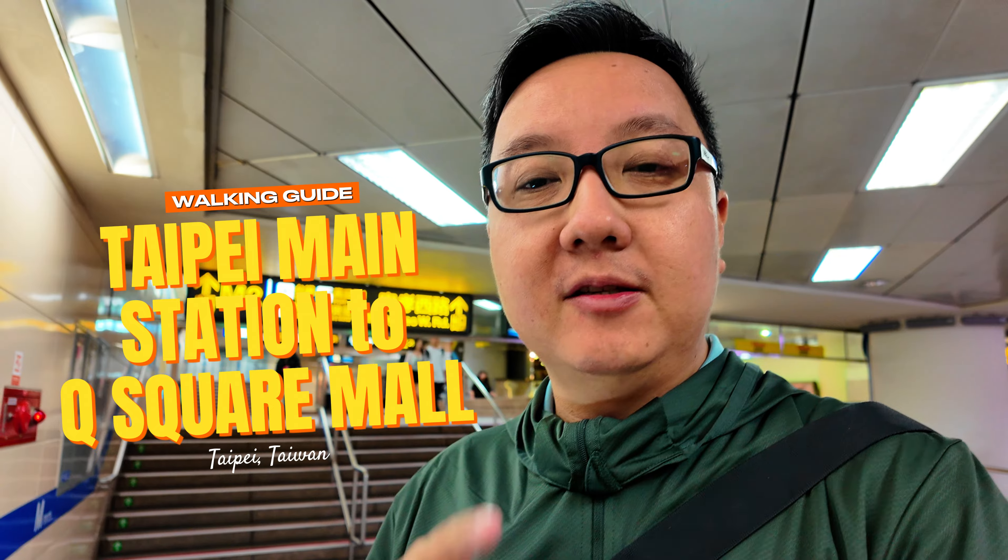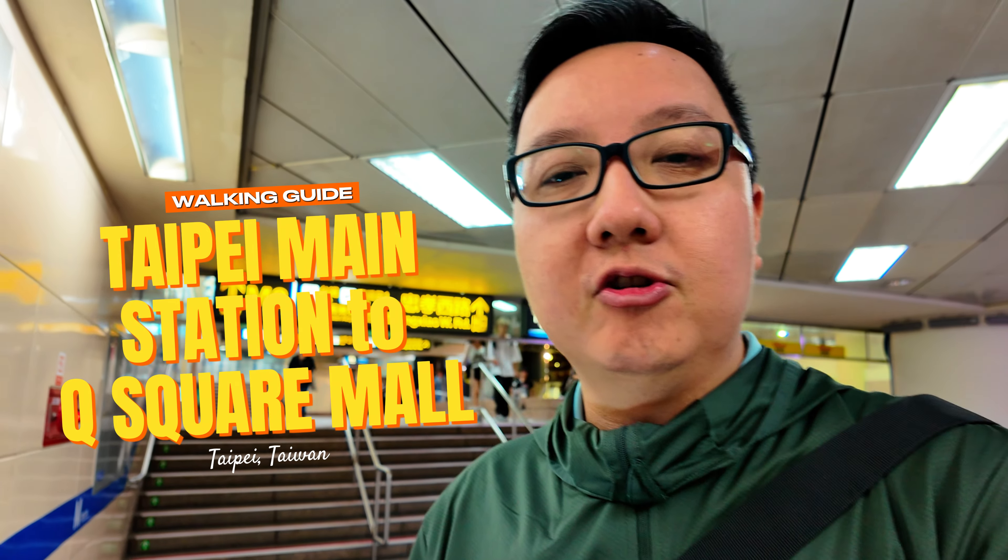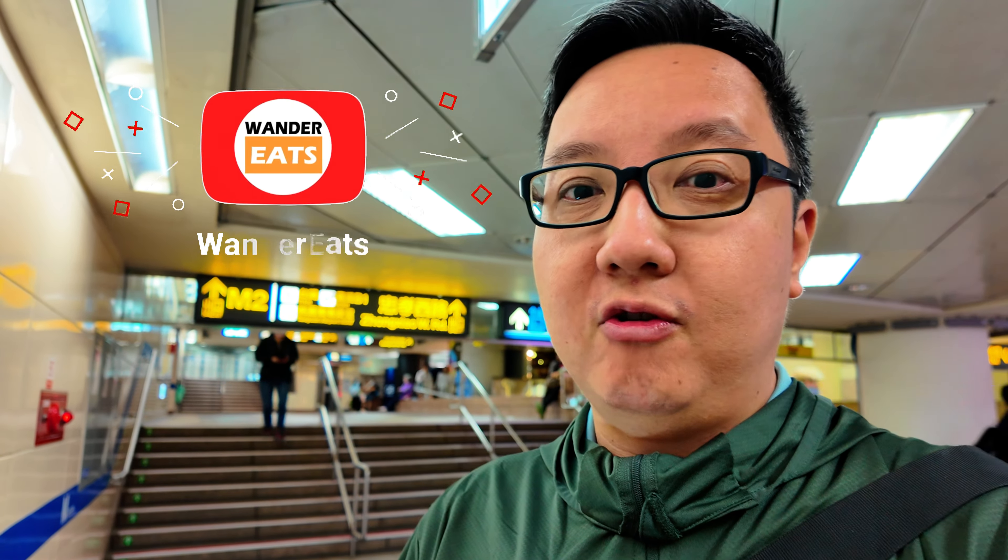Howdy folks, welcome back to What It Eats. Today I'm going to take you guys from the Taipei bus station and also the MRT station to Q Square Mall, which houses one of the best Taiwanese restaurants and quite affordable as well, which I'll put the link in the description below.